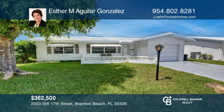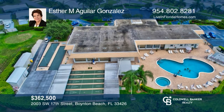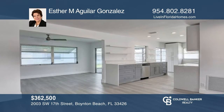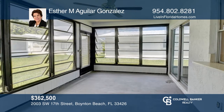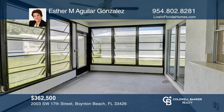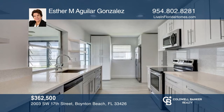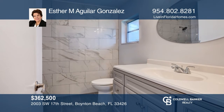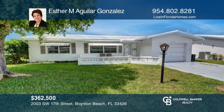Check out this remodeled two-bedroom, two-bath home in the Leisureville 55-plus community with gray tones and vinyl flooring throughout. Easily entertain or relax with a living and dining room combination and a bonus area leading out to a glassed porch for extra space. New stainless steel appliances, baths, lighting, and fans. Great community amenities. Esther M. Aguilar Gonzalez is ready to help you buy the house you deserve. Call today.